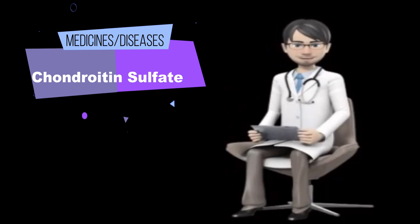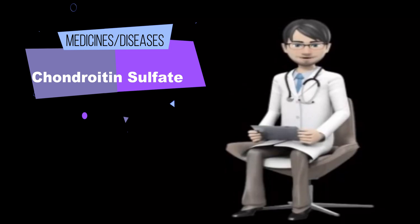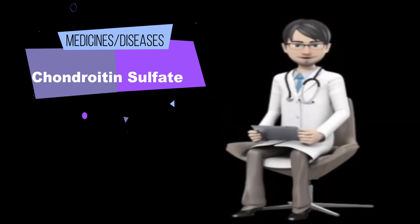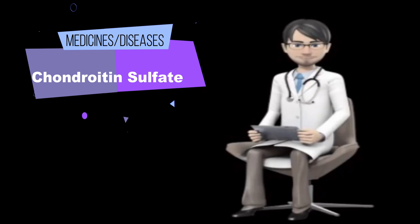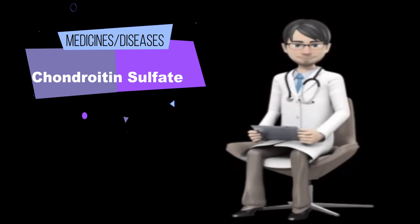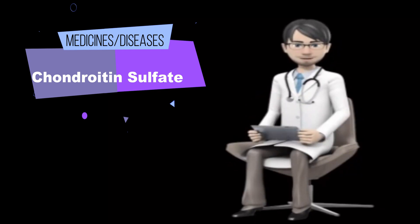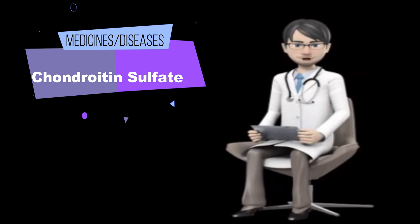Dosing. The following doses have been studied in scientific research. By mouth for osteoarthritis: the typical dose of chondroitin sulfate is 800–2000 mg taken as a single dose or in 2 or 3 divided doses daily for up to 3 years. Applied to the skin for osteoarthritis: a cream containing 50 mg/g of chondroitin sulfate, 30 mg/g of glucosamine sulfate, 140 mg/g of shark cartilage, and 32 mg/g of camphor has been used as needed for sore joints for up to 8 weeks. Injected into the muscle for osteoarthritis: chondroitin sulfate has been injected daily or twice weekly for 6 months.